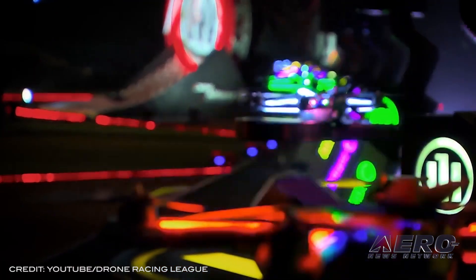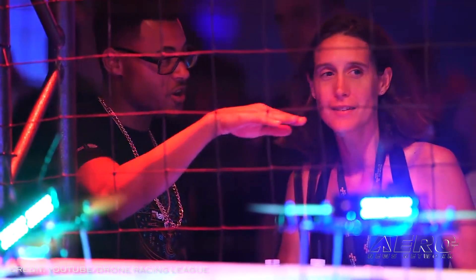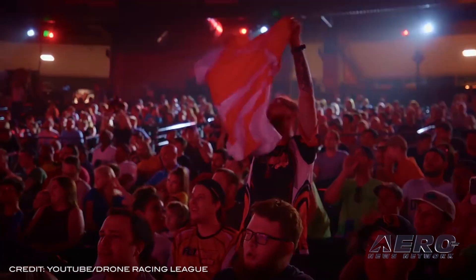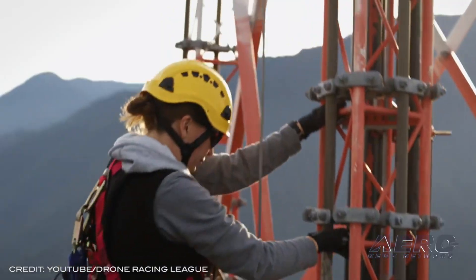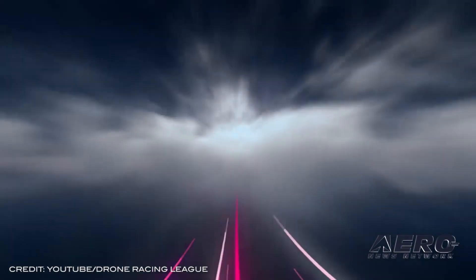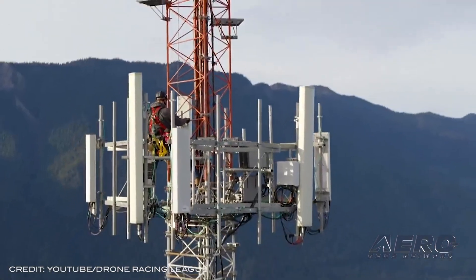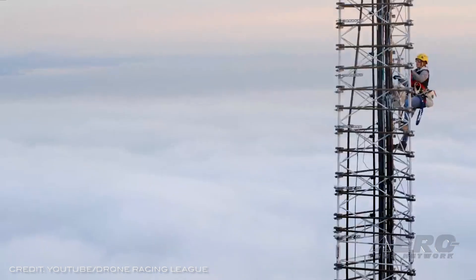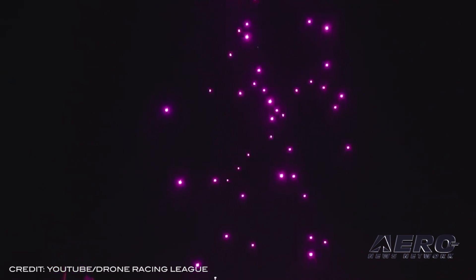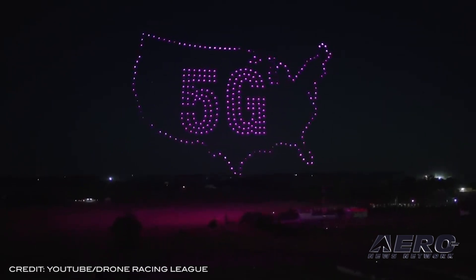DRL President Rachel Jacobson said, "The Drone Racing League is a perfect case study for showcasing the benefits of T-Mobile 5G wireless technology with our high-speed racing drones. Our fans love innovation and discovering how new technology is developed. And we know our 5G-enabled drone will get them excited about the new ways they will be able to experience the immersive thrill of professional drone racing." The new drone is set to redefine the sports entertainment experience for fans streaming at home by providing crisp video, and will make its way around the course before each event in the DRL's 2021-2022 season.